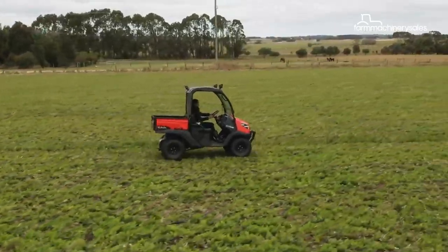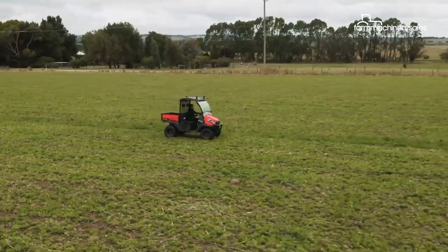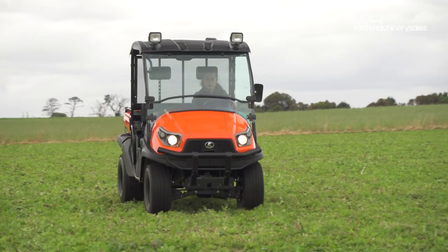Our test paddock didn't have the full gamut of bumps and humps for us to truly test its ability over tricky terrain, but any highs and lows it did encounter, it handled with ease.